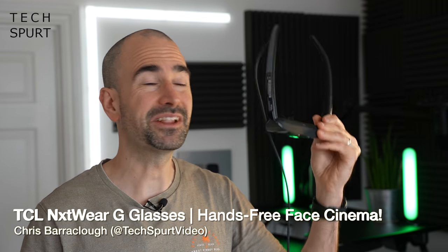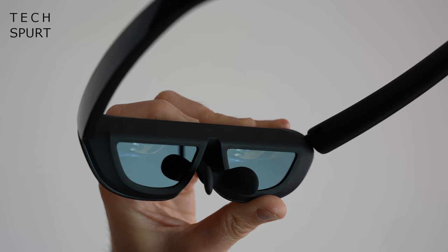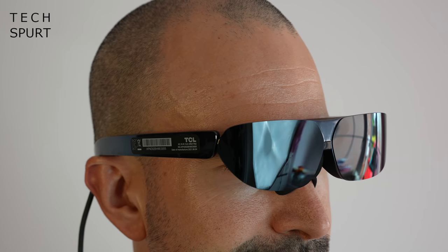Today I've been checking out the TCL Neckwear G glasses. These things are dubbed as a wearable cinema — it's essentially just a secondary display that tethers up to your smartphone, laptop or whatever via USB, and then sits directly on your face giving you a hands-free experience. In the short time I've spent with the TCL Neckwear G glasses, I do actually rather like them. There are lots of really good practical implications for them, so let's run through all the features and I'll give you my early hands-on — or rather face-on — review.